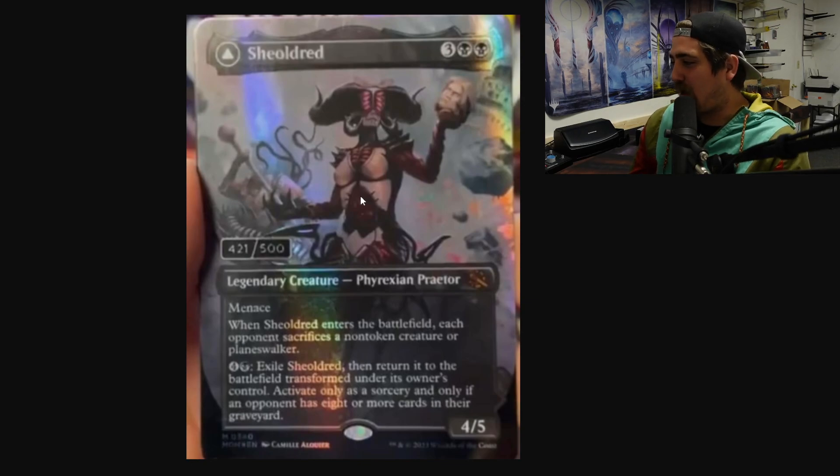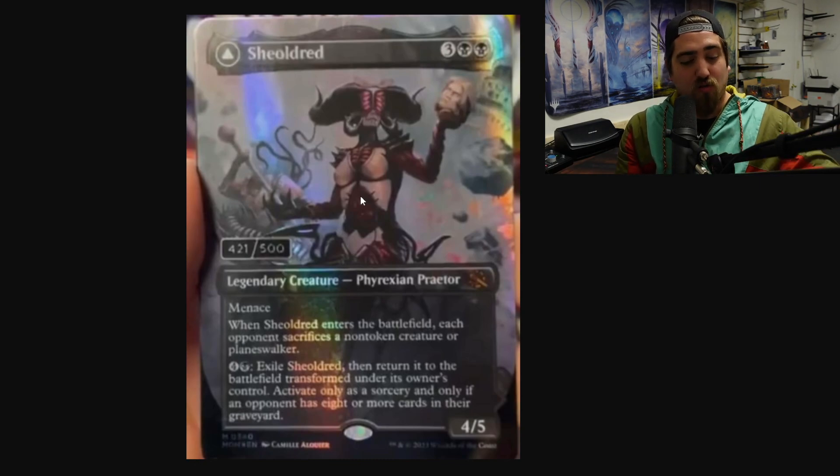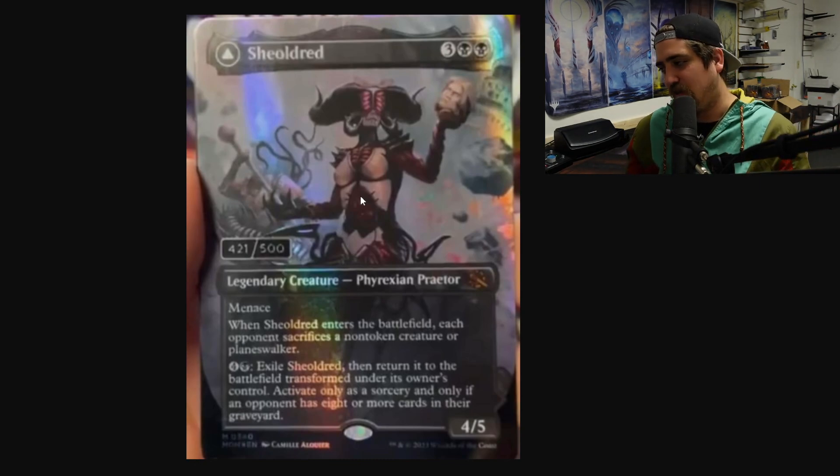I'm still very much a fan of having some collectible value in Magic: The Gathering — I'd almost rather them print cards that are better than reserve list cards than reprint reserve list cards. But it would be interesting to see if they reprinted reserve list cards with different artwork and then made a statement like: the previous cards on the reserve list are all reserve list artwork. It would be interesting to see what would happen with them.